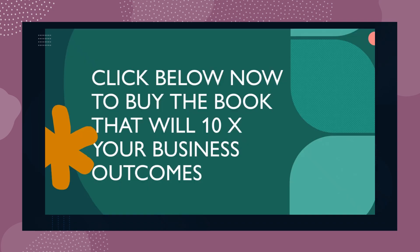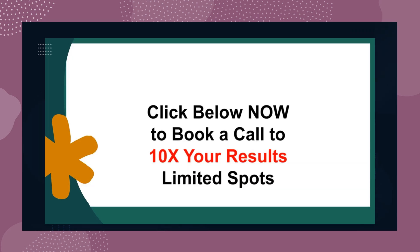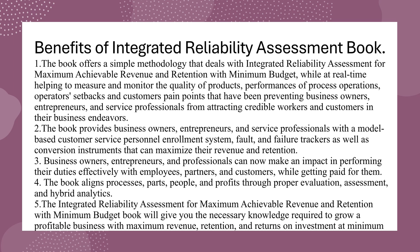Click below now to buy the book that will 10x your business outcomes. If you want to learn more, then click the button below. If you are interested in learning more, click below now to book a call with me to 10x your results and business outcomes.